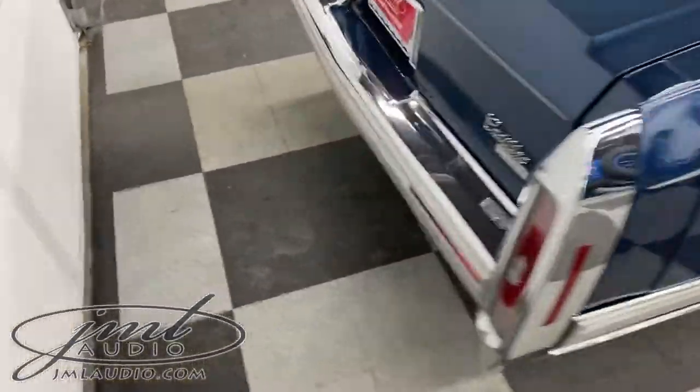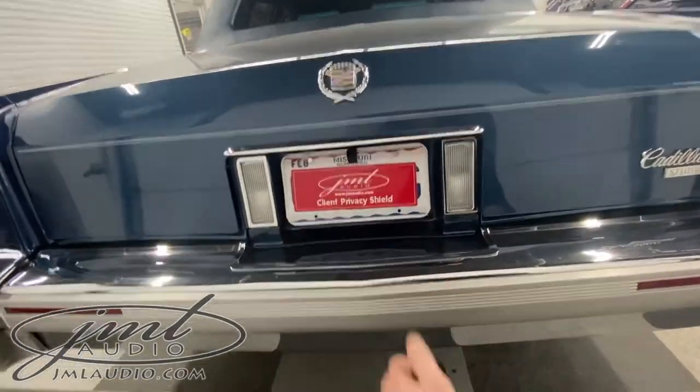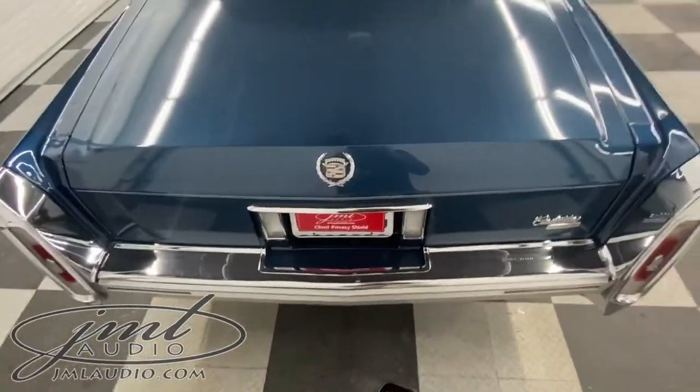At the back of the vehicle, we added a backup camera right here, and then a high-point audio package in the rear.